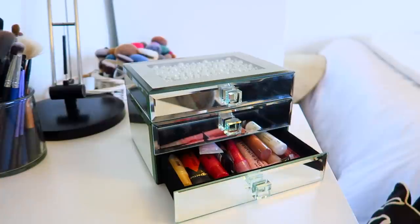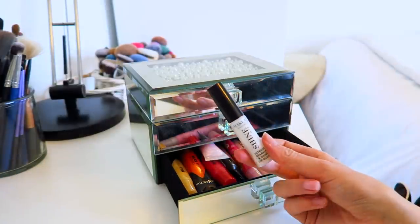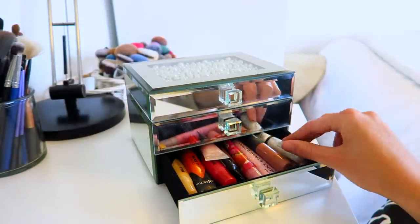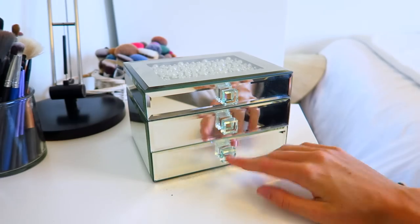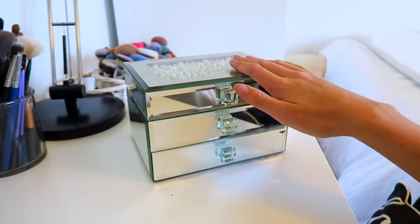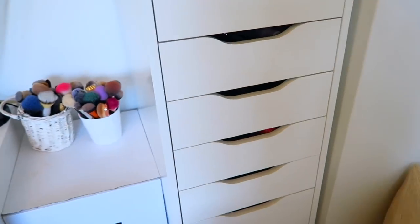At the bottom I have more lip glosses — the ones I never really use. There's some from Houndlands, W7, and just random stuff. That's all my lip glosses covered.